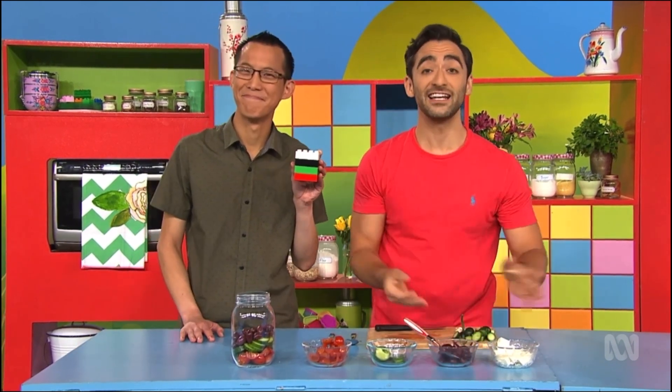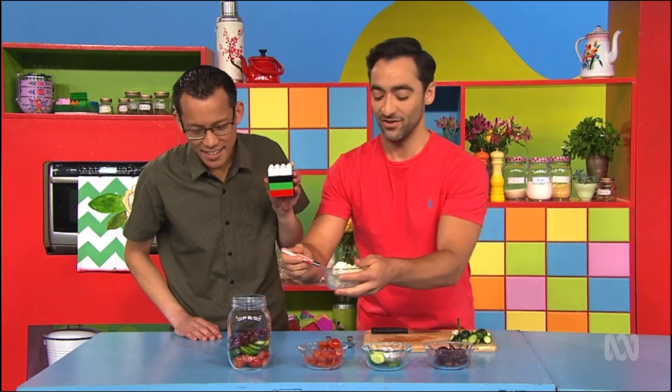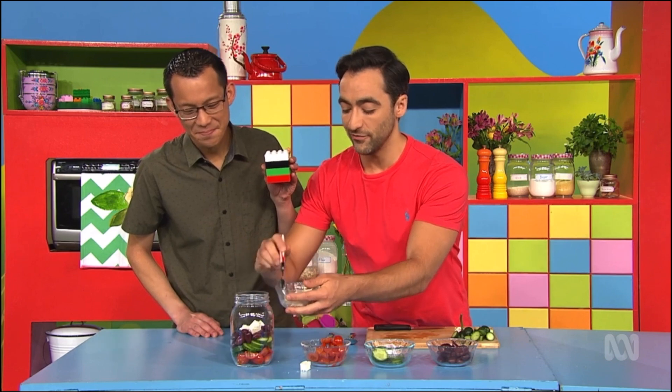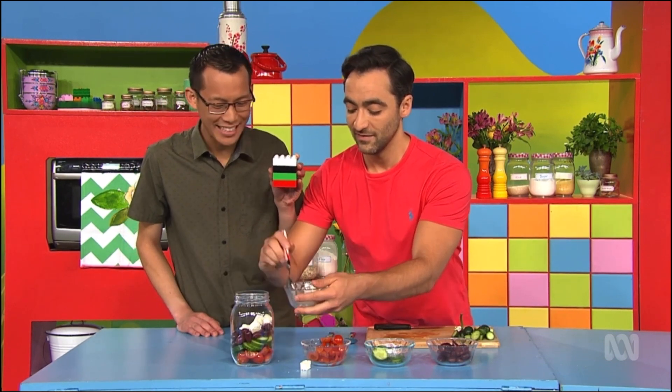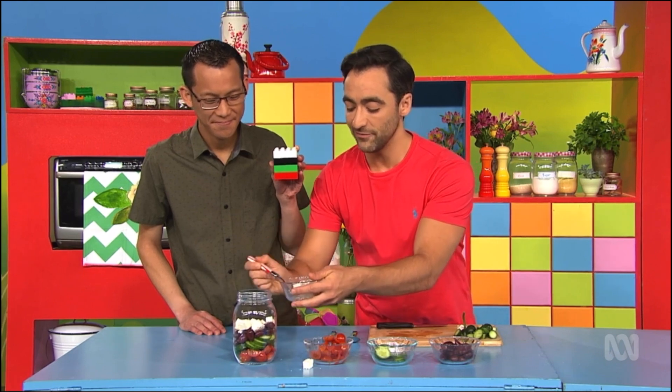There we go. And finally we need something red on top. No. Was it black? No, we just did black. Oh, I should use the recipe. White for feta cheese on top. Lots of yummy feta cheese. It's all complete. Nearly done. Wow. There we go. Last bit of feta in.